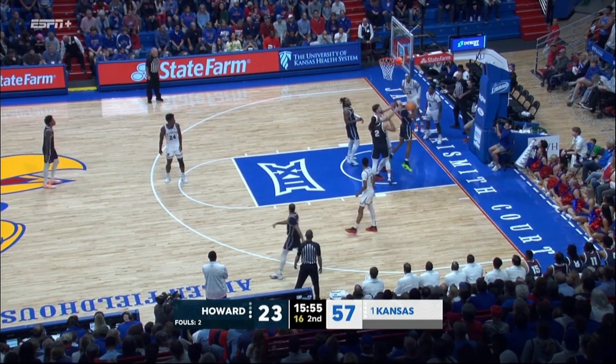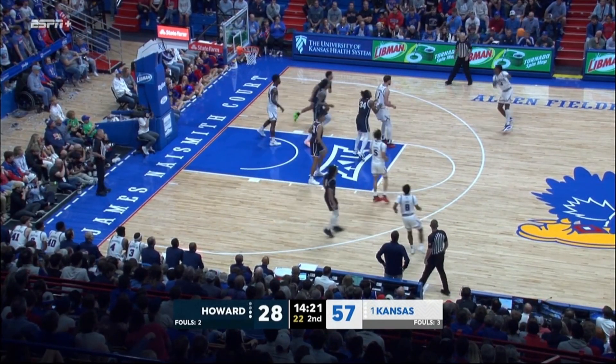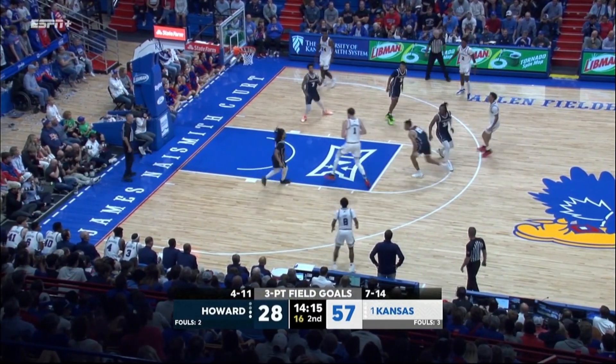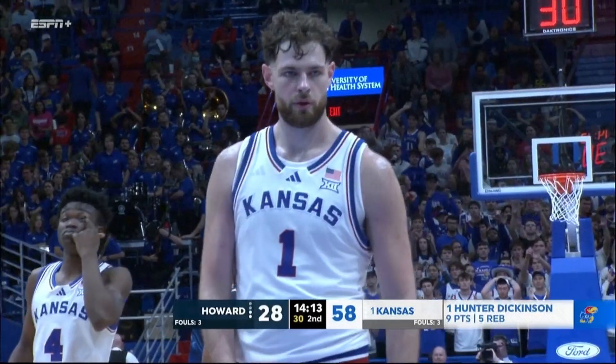Dockery, nice pass on the back door. Johnson had it, lost it, got it back, got tied up in the air. Mayo turned down the deep three, but got the defense to bite a bit. Now they'll reset. Mayo slipped past Dickinson — he's fouled. Always able to get a piece of the defender; that helps.